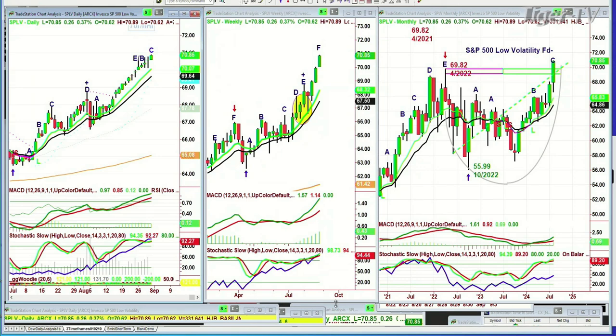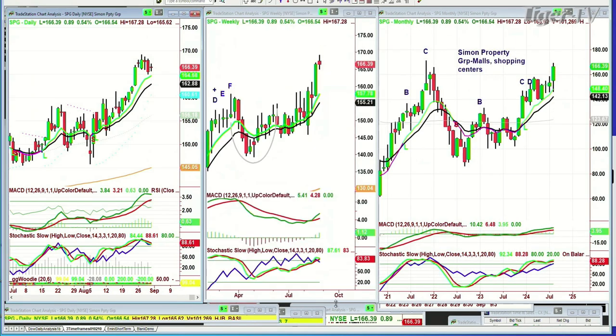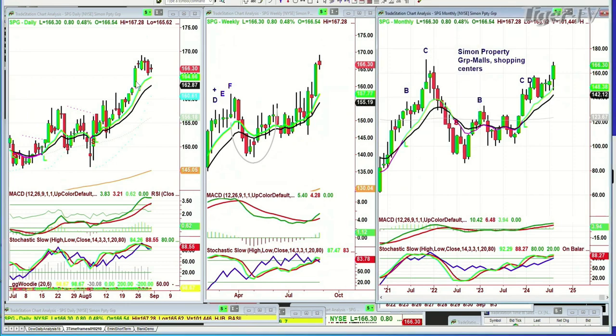The equal-weighted S&P — I always think of SPG, but that's Simon Properties. In the daily chart: A, B, C, leg D in the weekly, leg E in the monthly — almost at a cup formation with an all-time high test. 171.12 was the all-time high back in November 2021, and we're just under that, still very positive. This is the mall, Simon Property — shopping centers, etc. That says things must be quite good still in the shopping centers.